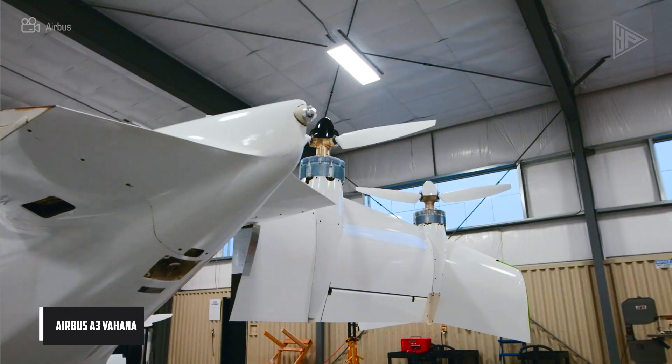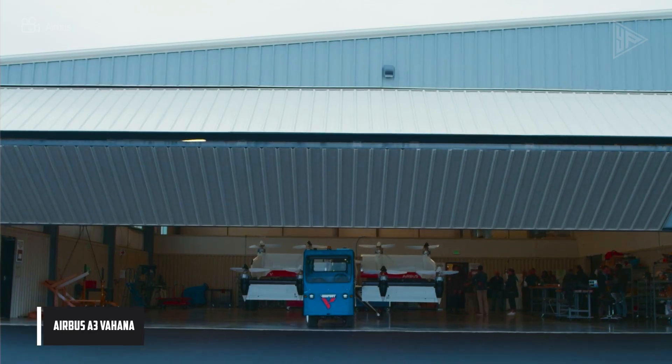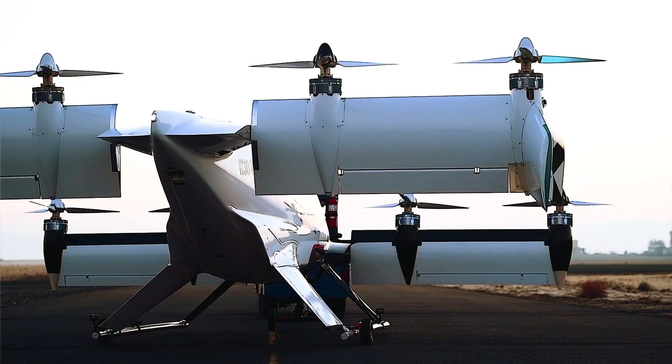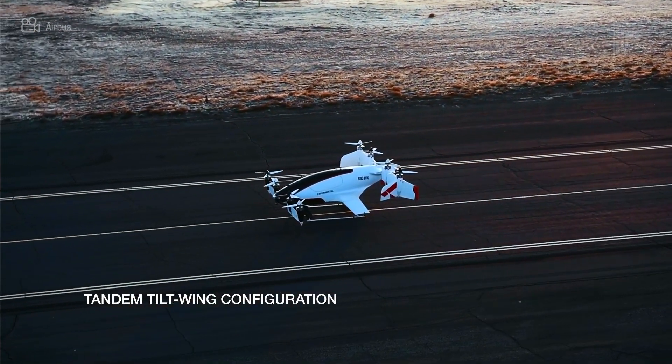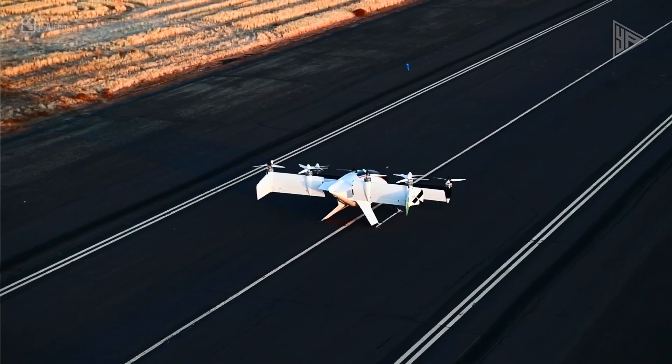Airbus A3 Vahana. Designed for urban air mobility, the Airbus A3 Vahana is an eVTOL aircraft. Eight 45-kilowatt electric motors are mounted on one forward tilt-wing and one rear tilt-wing of the vehicle. A third of its bulk, or 600 pounds, is made up of batteries.